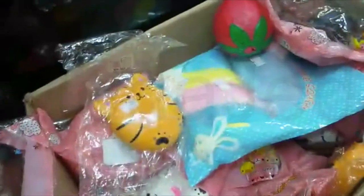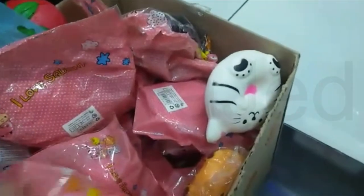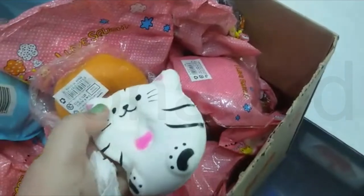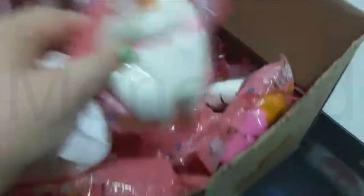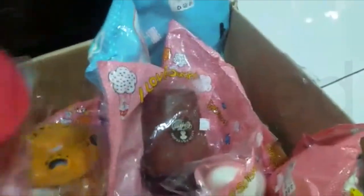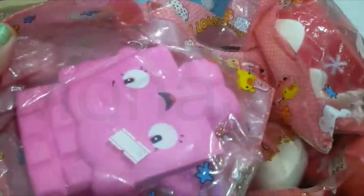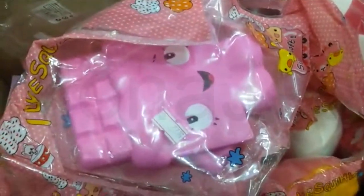Chocolate — this is so cute. A slice of cake. I want all of them. These are all slow rising. French fries. A tooth. These are all slow rising, these are so nice. A toast. Nice. Salt cake. Chocolate, but it's pink.